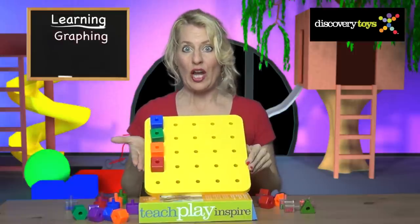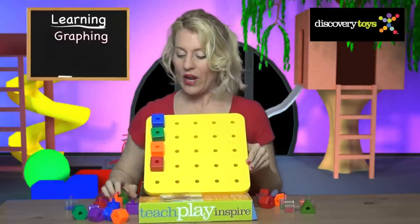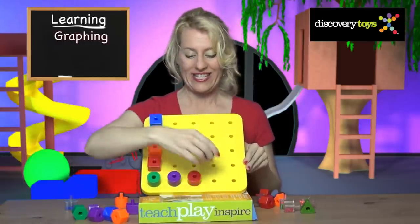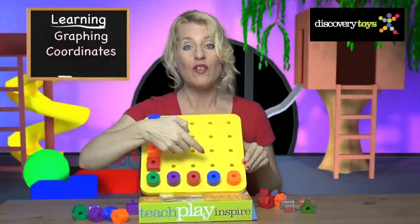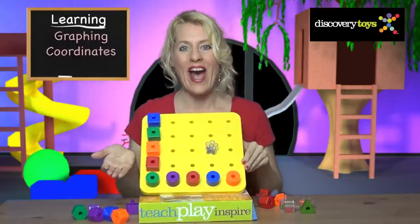You can transform the Giant Pegboard into a giant graph board. Start with a column of squares, add a row of circles, and then take the challenge: put the blue star at the intersection of the blue circle and the orange square. You learn to graph.